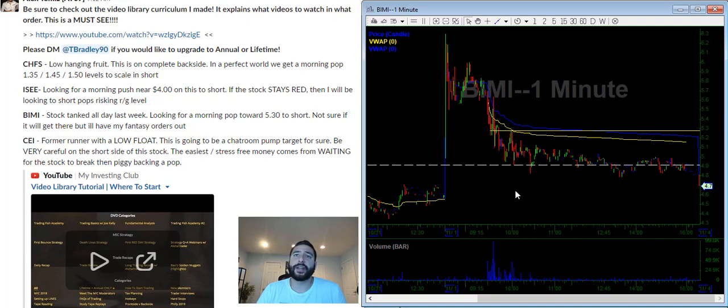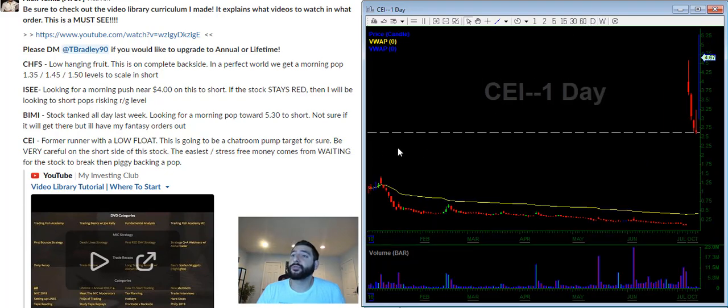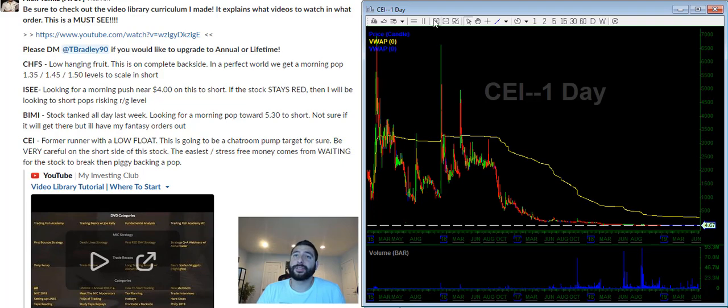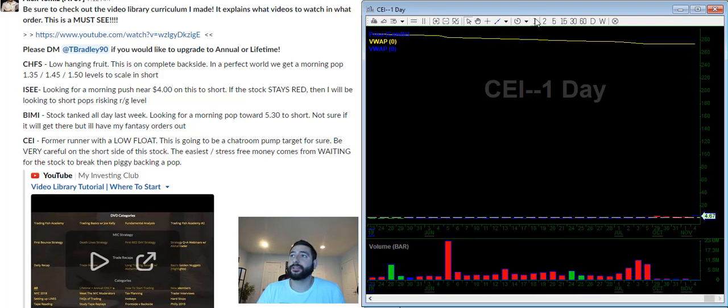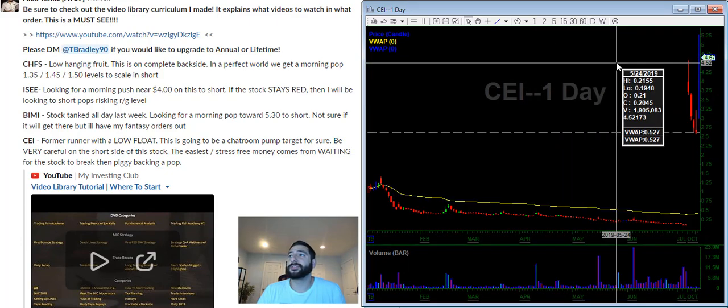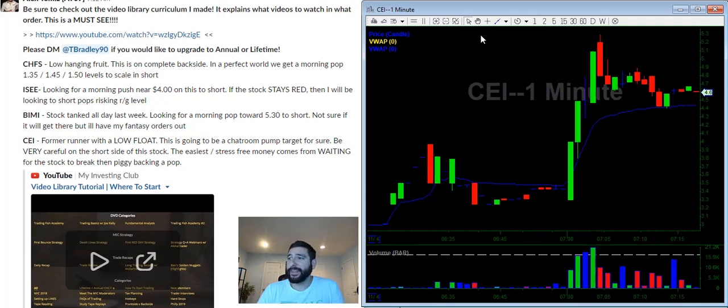Last but not least is CEI. CEI is a former runner — it's a reverse split dilution turd company. These are the companies that like to go crazy because the float is so low. Looking at the daily charts, this is a chat room pump and dump target. This is the type of stock that furus try to buy up and manipulate the price. Because the float is so low and it's a recent reverse split, we don't want to be too early shorting this.